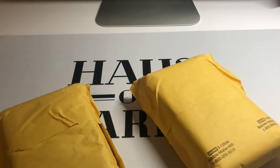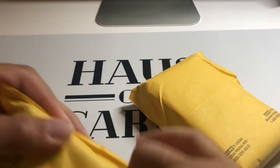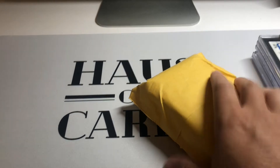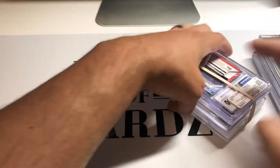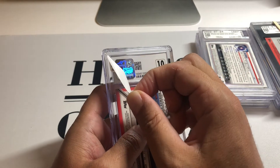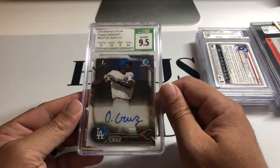There you go — the double double. We'll just kind of plow through them like we usually do. First card — oh, this is an O'Neill Cruz card. I don't have any O'Neill Cruz cards but he's got a nice little buzz going, he's playing really good. I grabbed this CSG 10 auto — this is a Bowman First on-card auto.